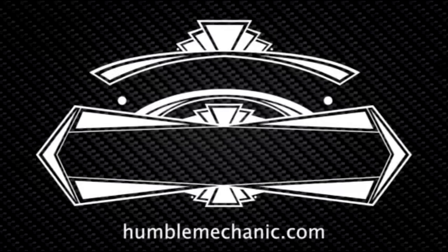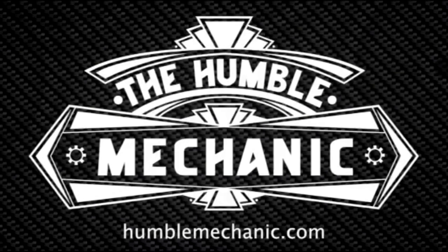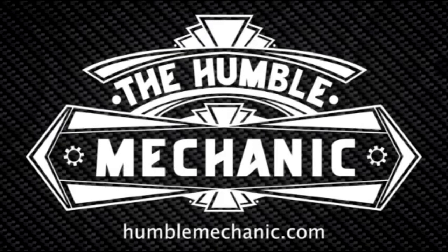Hey everybody, Charles for HumbleMechanic.com here today with a special guest in studio and we're going to be talking coolant. This is episode 85 of the Humble Mechanic Podcast. I have a special guest in studio — Mark Malone from CRP Automotive. Mark, welcome to the new studio. Thank you so much for allowing me to be a guest on your show today.